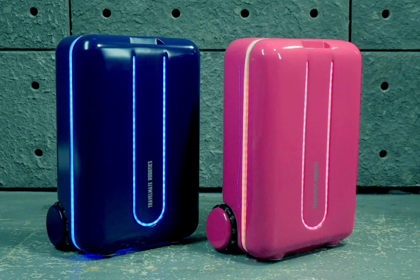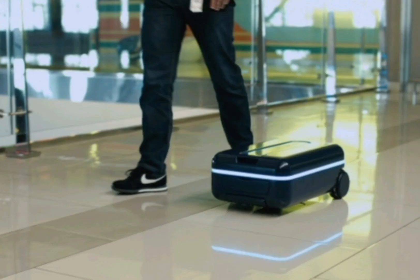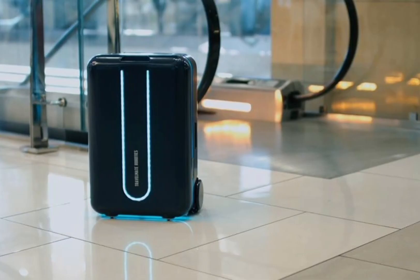Away from the hotel industry, Travelmate is an example of robotics being used for luggage purposes. Essentially, it is an autonomous suitcase which is able to follow you on its own. It makes use of anti-collision technology, has 360-degree turning capabilities, and eliminates the need for carrying, pulling or pushing a suitcase around.